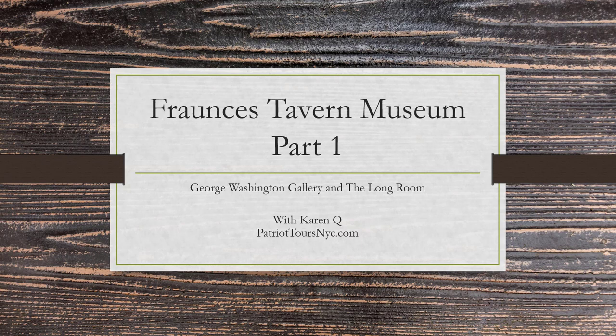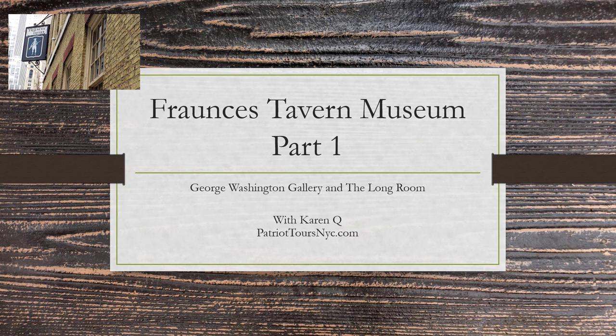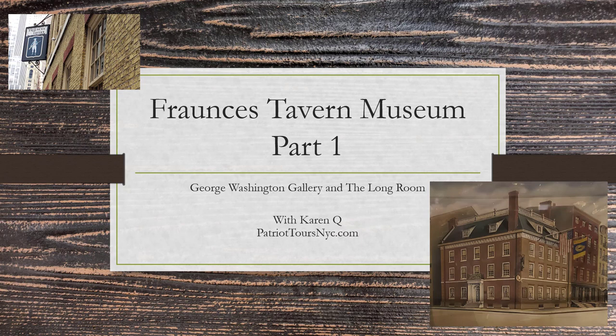While I was there I took a whole lot of photographs and I'm putting together a tour for you so that you can see it. This is Fraunces Tavern Museum Part 1 because I looked at so many things that I'm going to release this as a two-part video. Part 1 will be the entrance to the museum, the George Washington Portrait Gallery, the George Clinton Room, and the Long Room. Part 2 will cover the other parts of the museum.